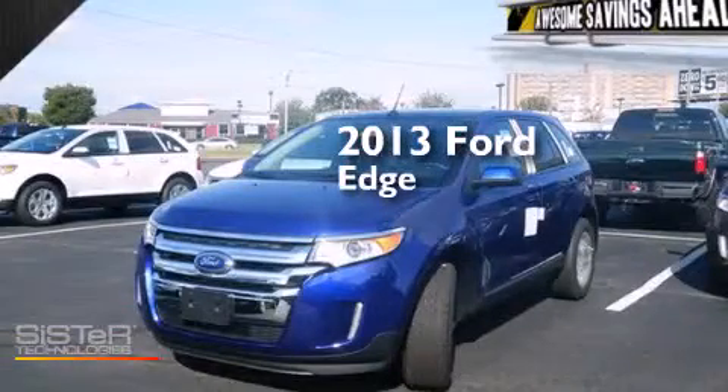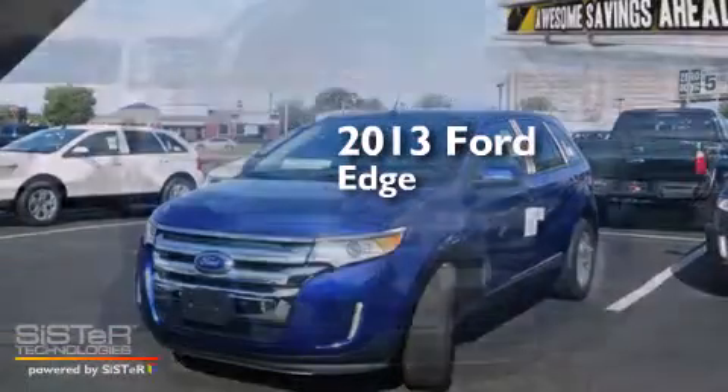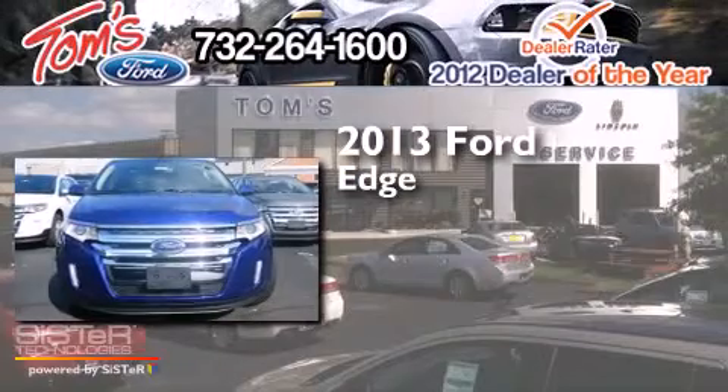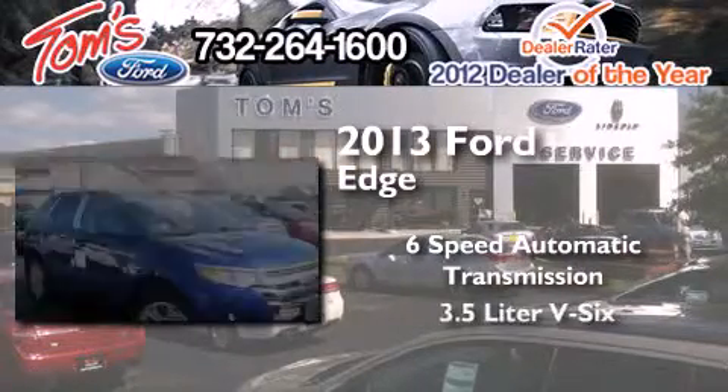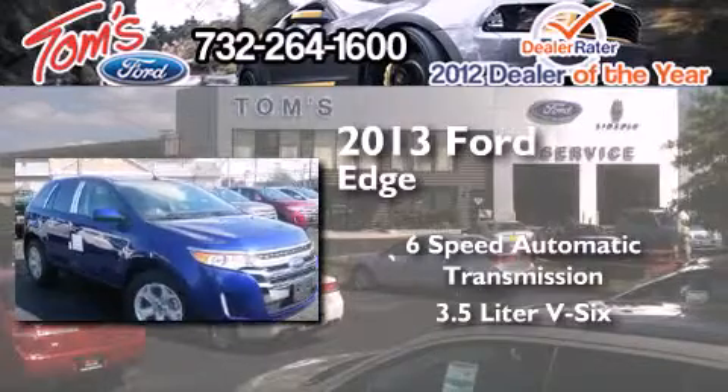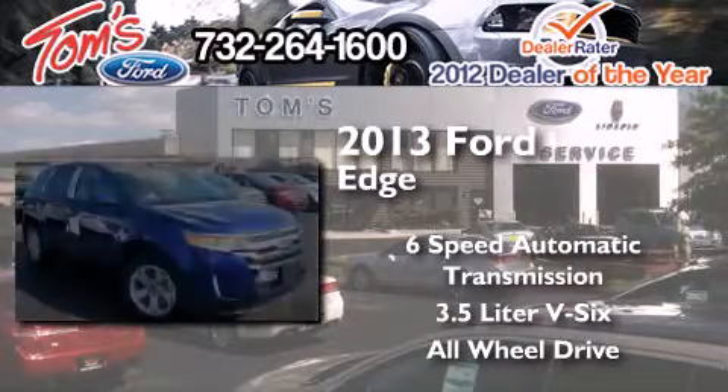This is a brand-new 2013 Ford Edge. This crossover has a 6-speed automatic transmission, a 3.5-liter V6, and the added safety and control of all-wheel drive.